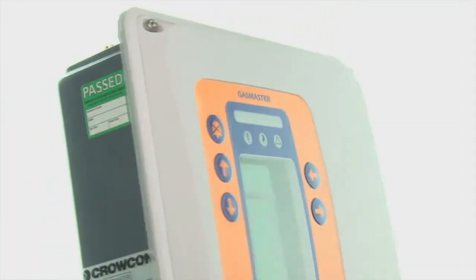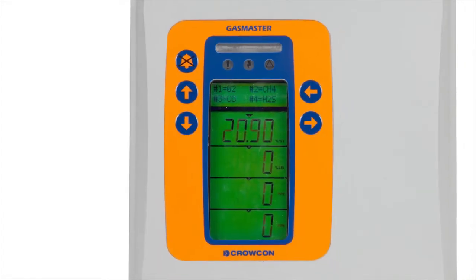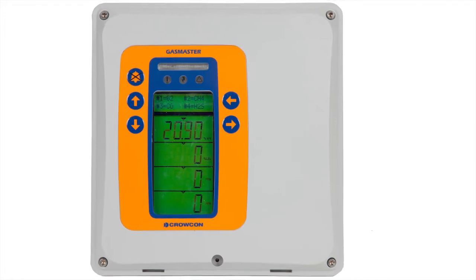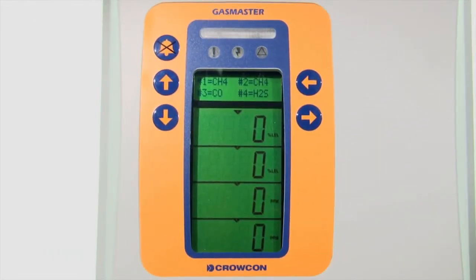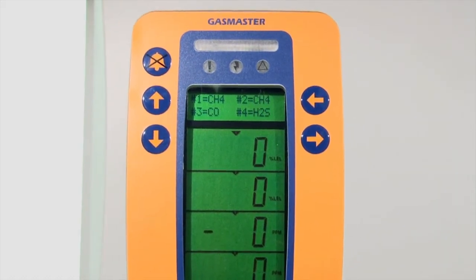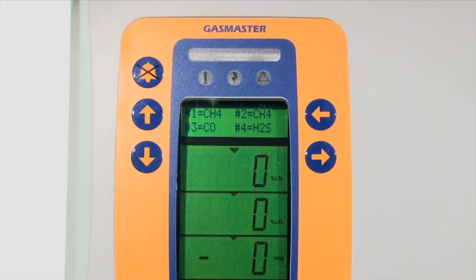It is highly configurable, allowing you to monitor from one to four gas detectors, fire zones or environmental sampling units in any combination. The large clear display shows gas levels for all four detectors simultaneously. An alphanumeric LCD display provides comprehensive system information in a choice of languages.